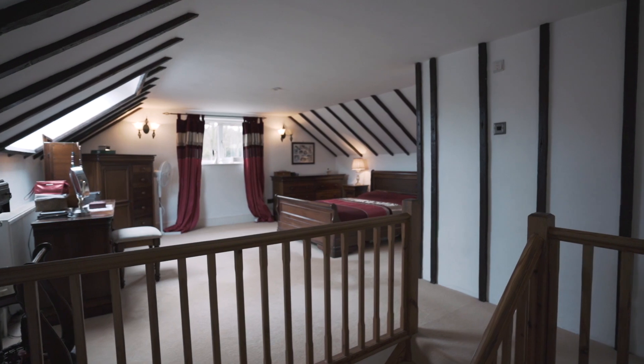The master bedroom is very large — a gorgeous space with lots of light, high ceilings and exposed beams. We think this room is really, really spectacular.